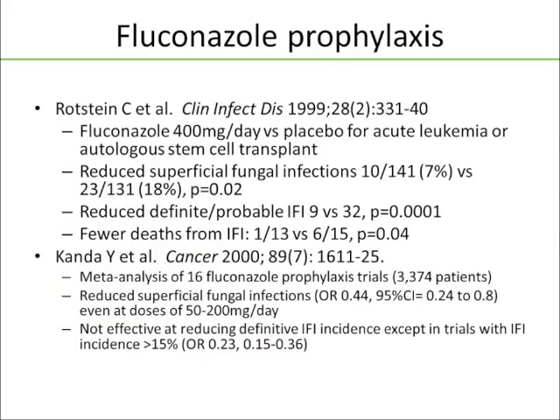One thing to be aware of: part of this mortality benefit is explained by preventing candidemia and candidiasis, but part may be explained by a drug interaction between fluconazole and cyclophosphamide, which shunts the metabolic pathways towards less toxic metabolites. So these patients actually had less toxicity from their conditioning chemotherapy, and that might have been part of the reason we see the mortality benefit. Looking at patients at lower risk for infectious complications, fluconazole prophylaxis — Roth's study from 1999 — compared fluconazole 400 mg/day versus placebo for acute leukemia or autologous stem cell transplant patients. It reduced superficial fungal infections from 18% to 7%, and reduced definitive and probable invasive fungal infections, with fewer deaths from invasive fungal infections, predominantly in the acute leukemic population.